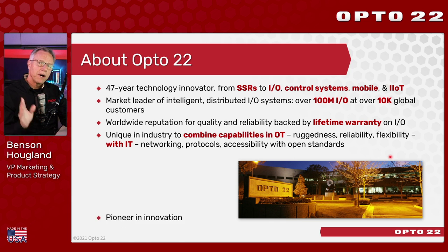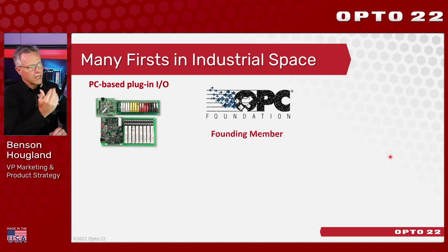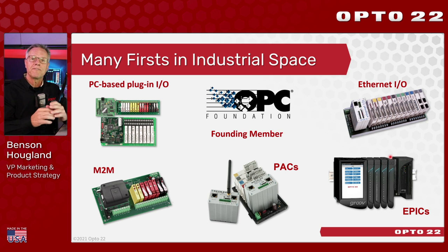We're also a pioneer of many innovations used in the industrial space today. For example, back in 1996, we collaborated with four other companies and Microsoft to create the OPC Foundation. The first draft of the OPC spec was completed in this building just down the hall. At about the same time, we developed something called Ethernet.io, also in the 90s — and frankly, everybody told us we were out of our minds. Nobody was ever going to run Ethernet on the plant floor. Well, we know how that turned out.